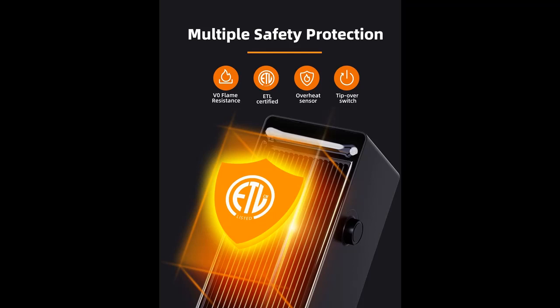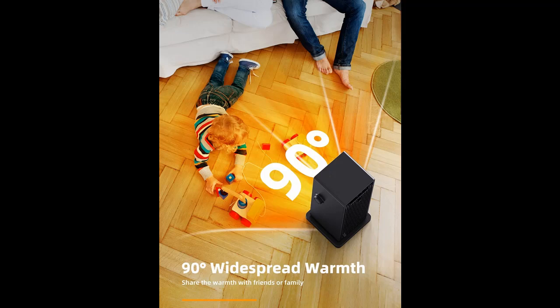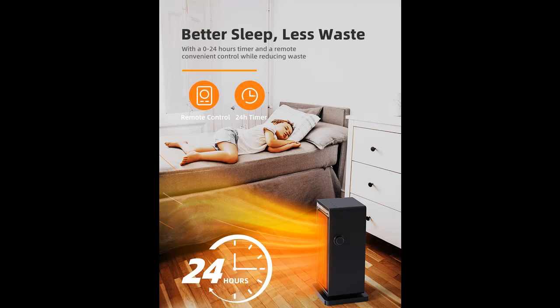Powerful 1500W PTC Ceramic Heating allows this portable heater to send out hot air in one second, making you feel the change from cold to warm in a matter of seconds. You can set a temperature with the 59 to 99 degrees Fahrenheit thermostat in 1-degree increments, and the electric heater will cycle on and off automatically to maintain your set temperature and save more on your heating bills.